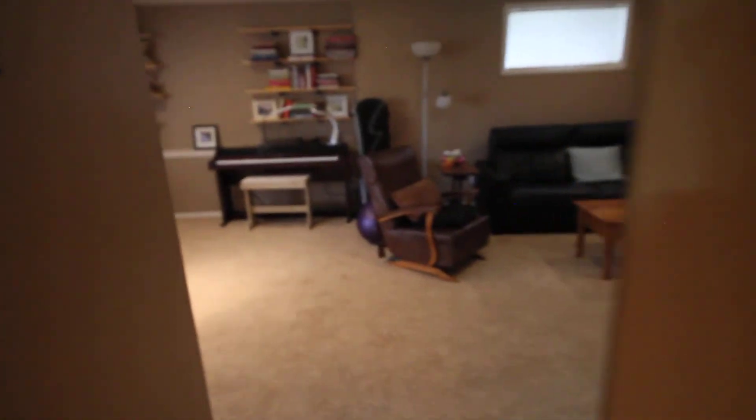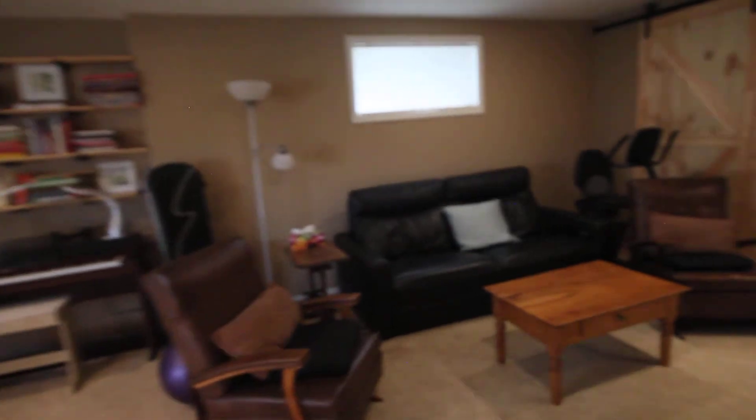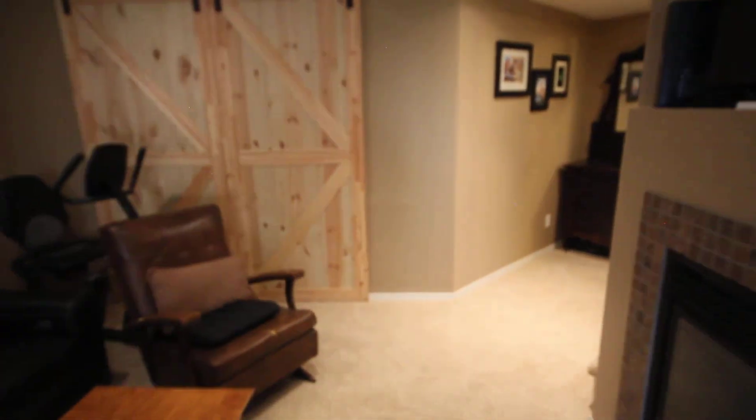Another closet. Hopefully that gives you an idea of the flow of the property. It's a nice bungalow and I'm sure anybody would enjoy it.